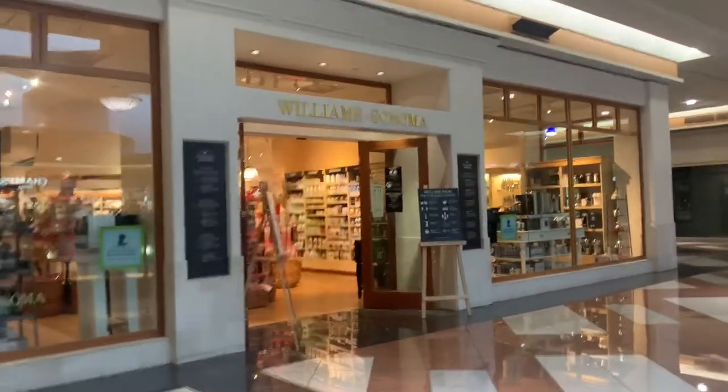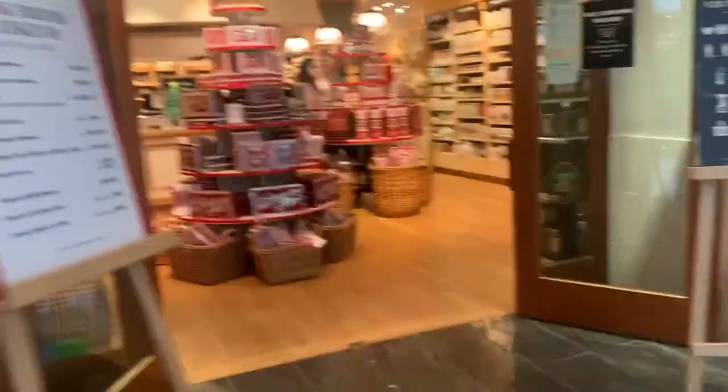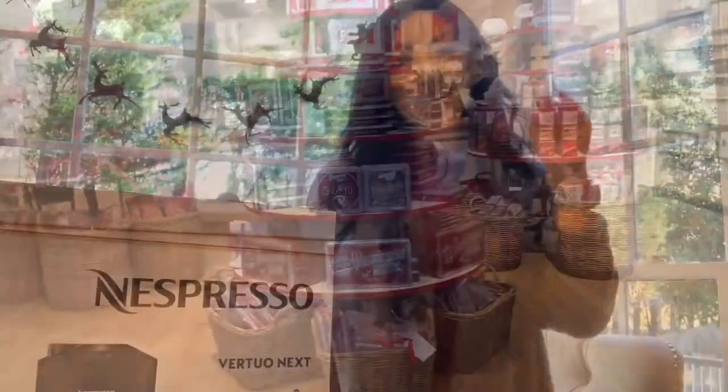I'm going to pick up my Keurig machine, because the one I got at Target was the wrong one. I'll tell you guys when I get home what happened.